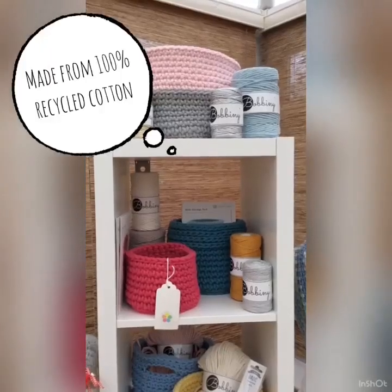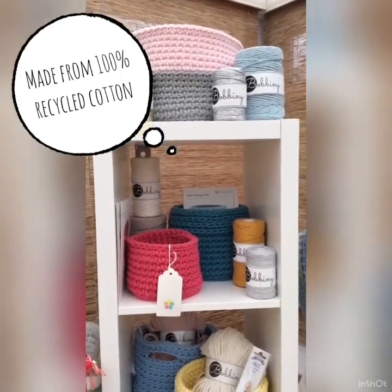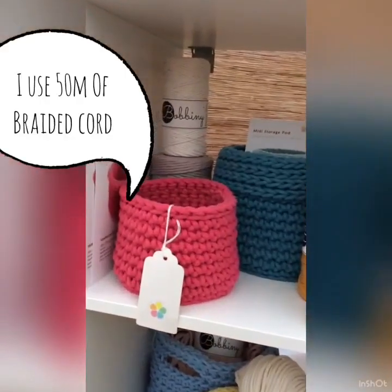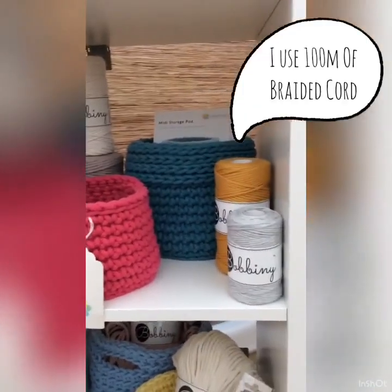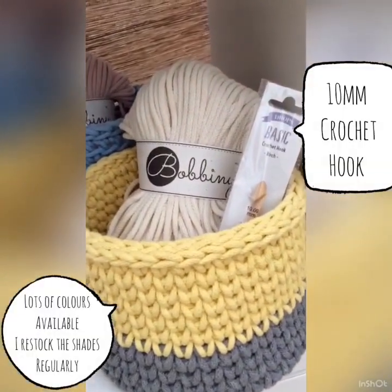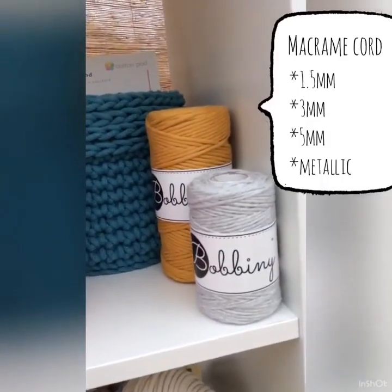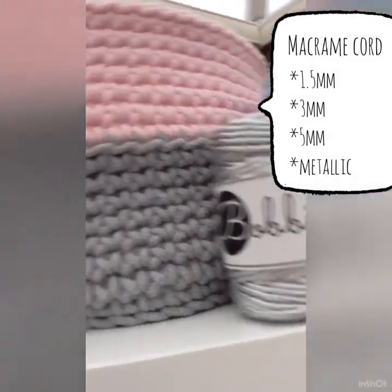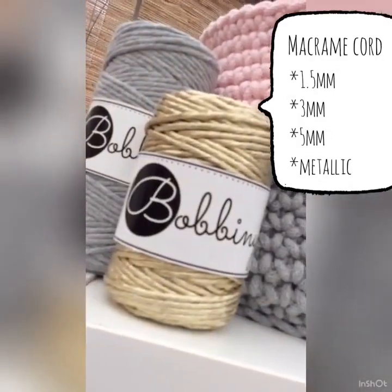I've had so much fun experimenting with Bobbiny cord this year. If you'd like to have a go at basket making, there's a couple of patterns on the website to get you going. I stock both the braided Bobbiny cord and the macramé cord — there's even gorgeous metallic macramé cord too.